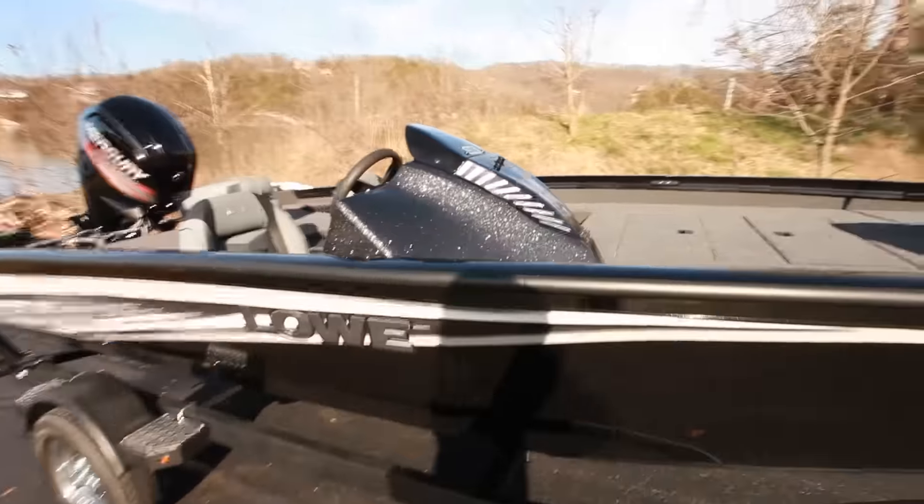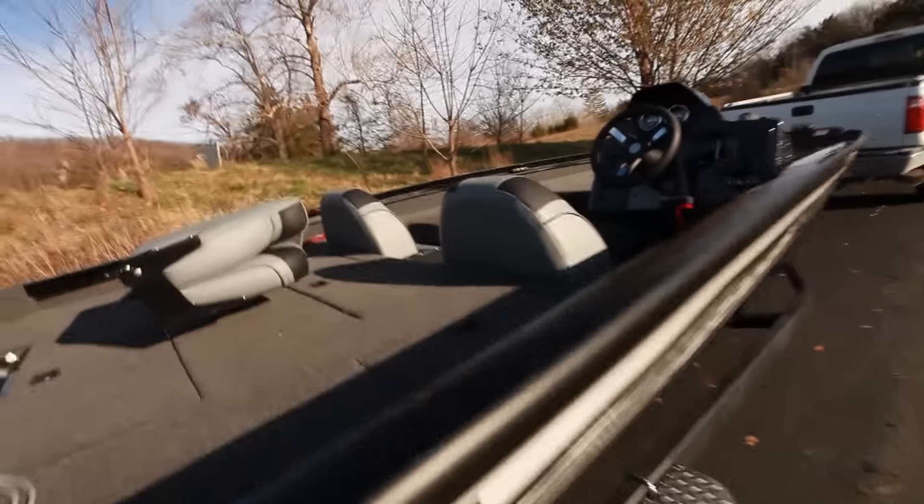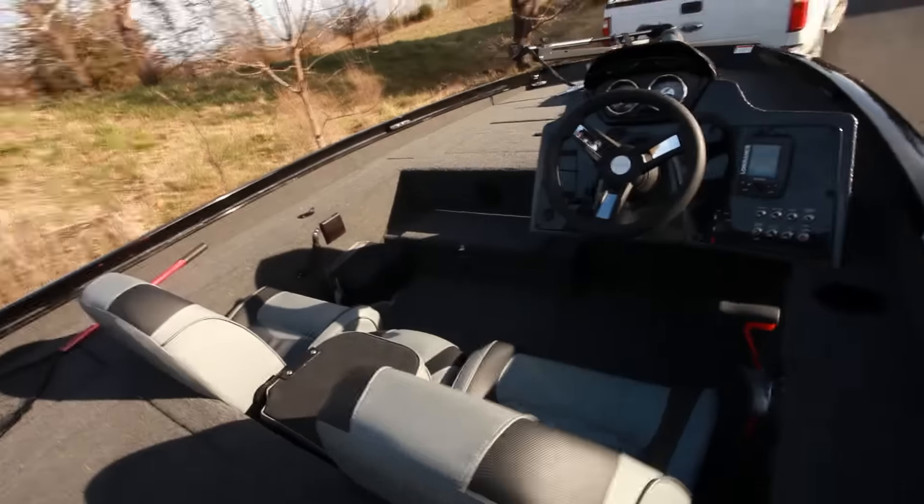What a nice looking boat. Great graphics on it. Got a good looking console. I wonder if they'd mind if I just take a little look here. Let's see what we got.